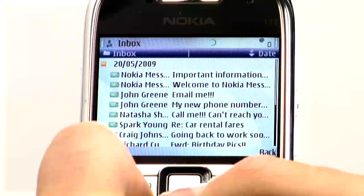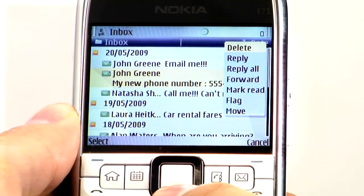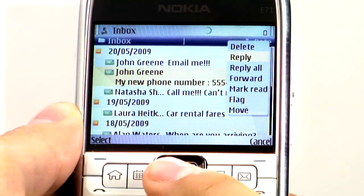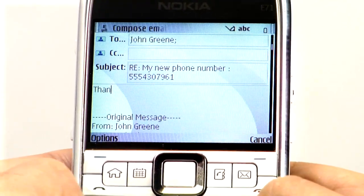One last thing — I want to show you how the Navi key can help you save time with emails. For example, you can press in to open an email, but if you already know what the message is about, you can press and hold to get a menu and reply instantly.